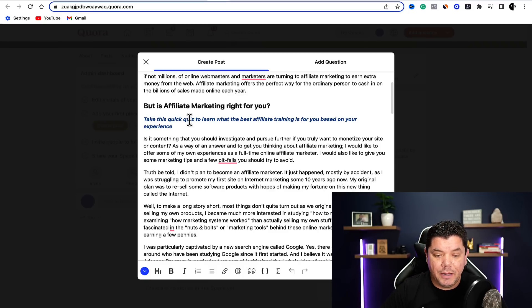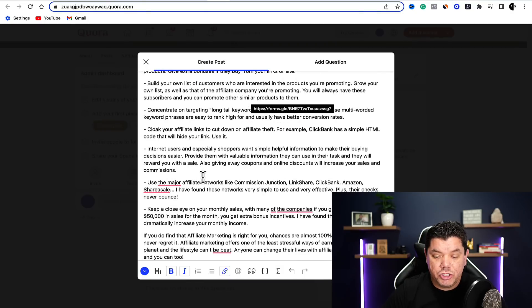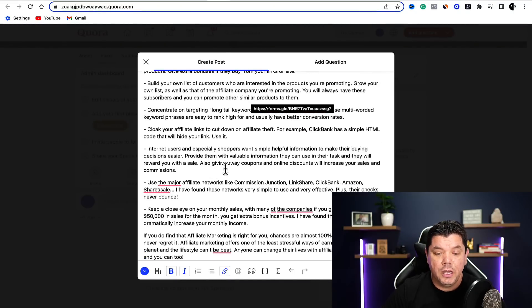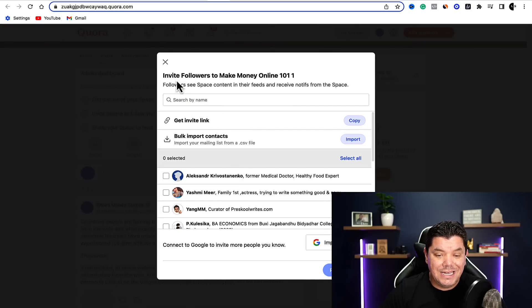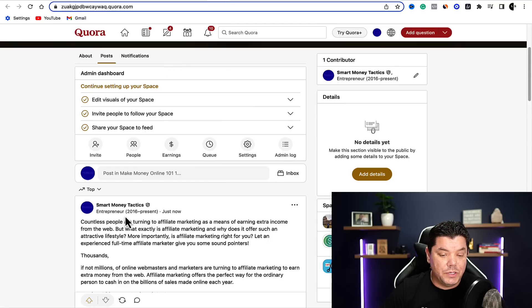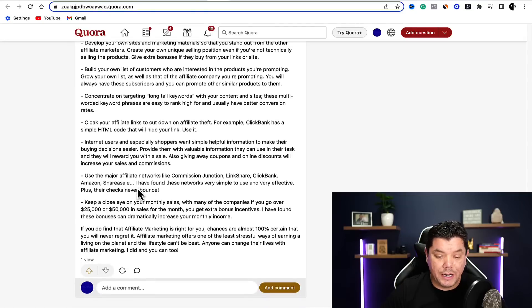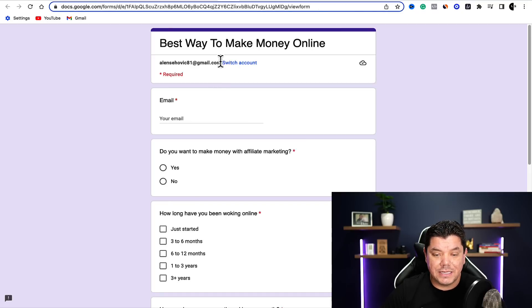I recommend you copy this call to action a few times within the article. You can also add a few photos and images if you want. Once you're happy with what you have, scroll down and click 'post.' Once you click post, it's going to show it's all done. You can see this has now been put up onto Quora and that link is in there — it has not been removed. If I click onto it, it's going to bring me straight over to that form page.